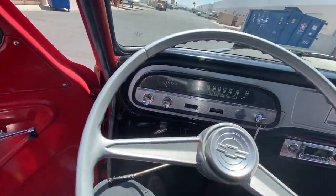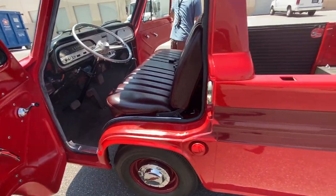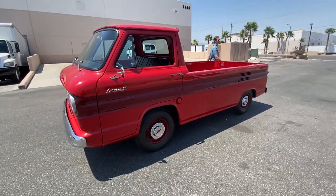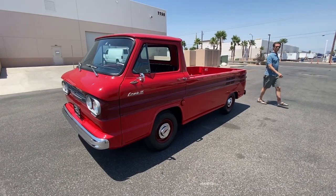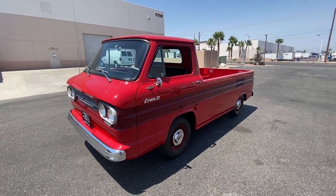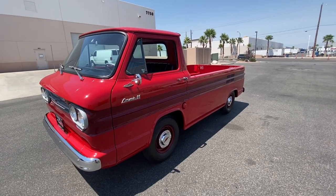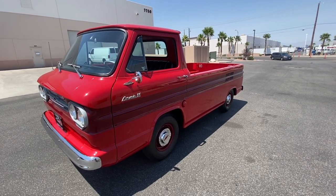One last little walk around here — see the nice red paint. If you have any questions on this car, give us a call at 702-818-1031. Thank you.